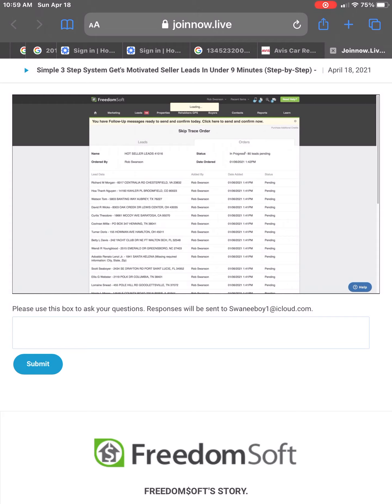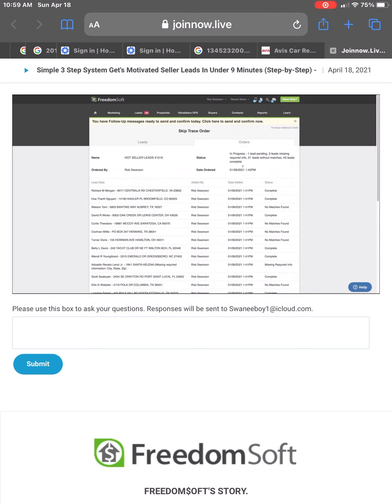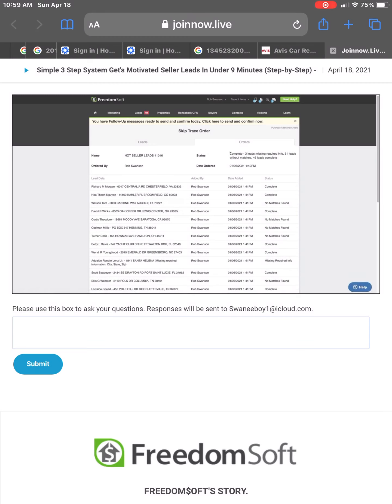In progress — I have 80 leads pending. As I refresh my page, we're going to see this complete: complete, complete, no match found, complete, no match found, complete, complete. For any of these where no match was found, you're not charged for those — you're only charged for successful skip traces. The entire order is now complete. I have 46 leads that I have just appended good contact information to using FreedomSoft.